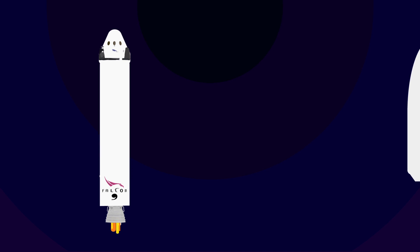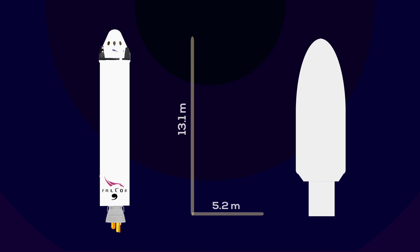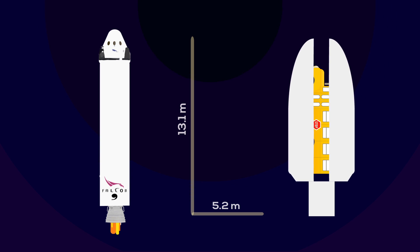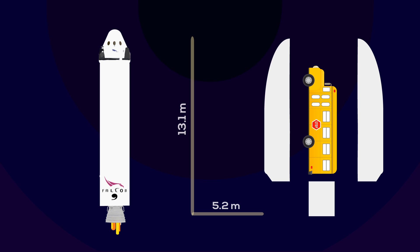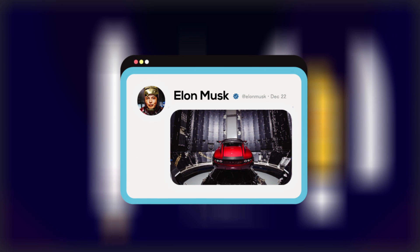After reaching the appropriate level for orbit, the interstage drops off the payload. The payload itself is stored inside a composite fairing 13.1 meters high and 5.2 meters wide, which — to help you visualize the size — is big enough to hold a school bus inside. And, as Elon Musk has shown, big enough to hold a Tesla Roadster as well.